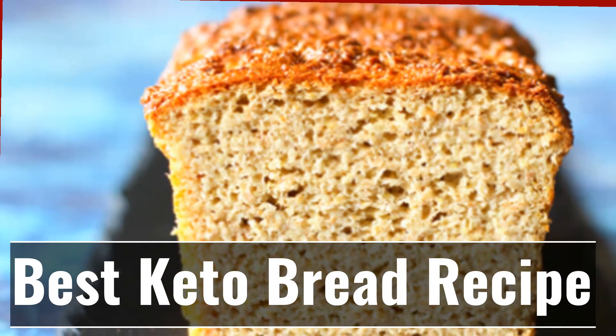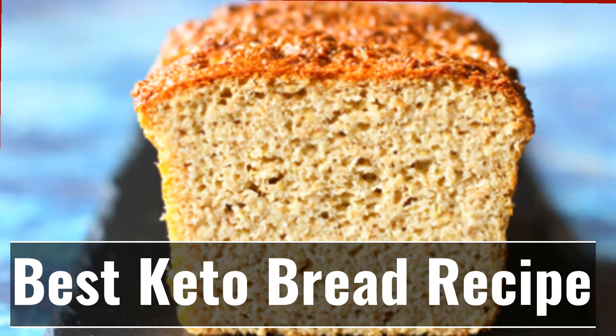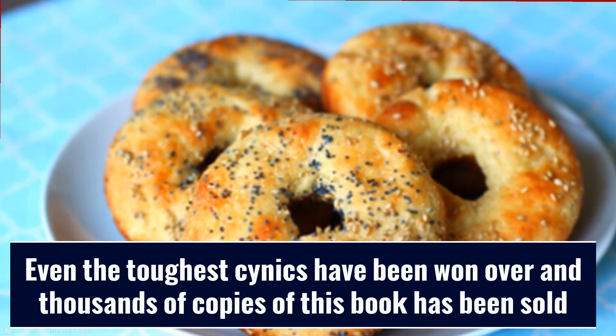The good news is that there's a current bestseller online called Keto Breads that promises to show you how to make bread that you can eat while on keto. Even the toughest cynics have been won over and thousands of copies of this book have been sold.